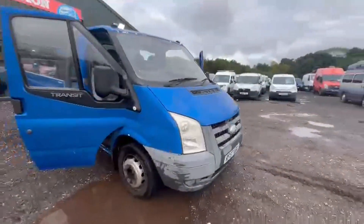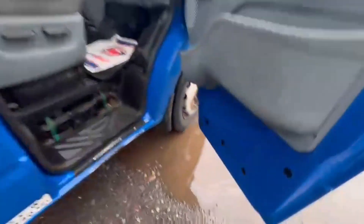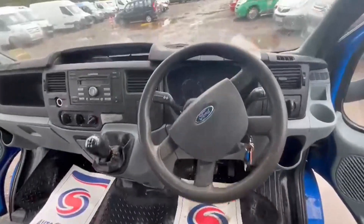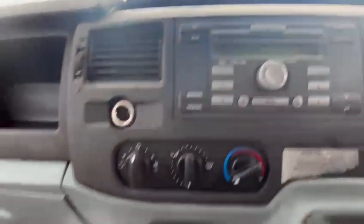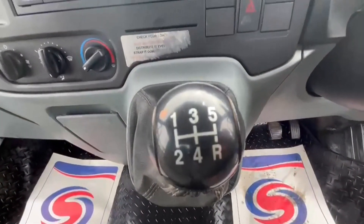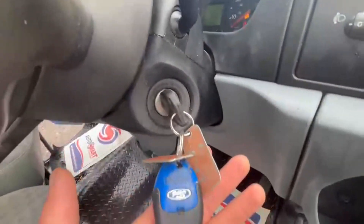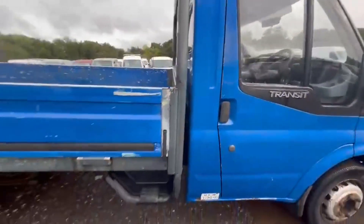Model: 57-plate Ford Transit 2.4 DCI 100PS 430, rear wheel drive dropside flatbed. 12 months MOT. Super clean. VAT included. Body colour blue. Flatbed. Mileage: 96,203. MOT until the 20th of September 2025. Engine: 2401cc DCI 100PS.